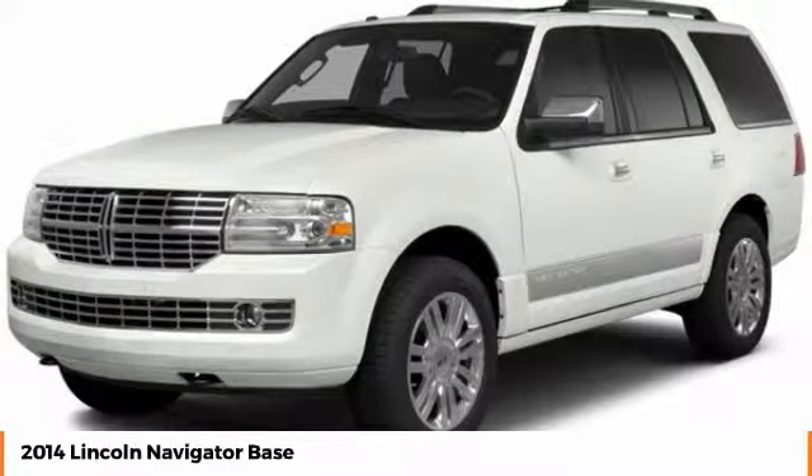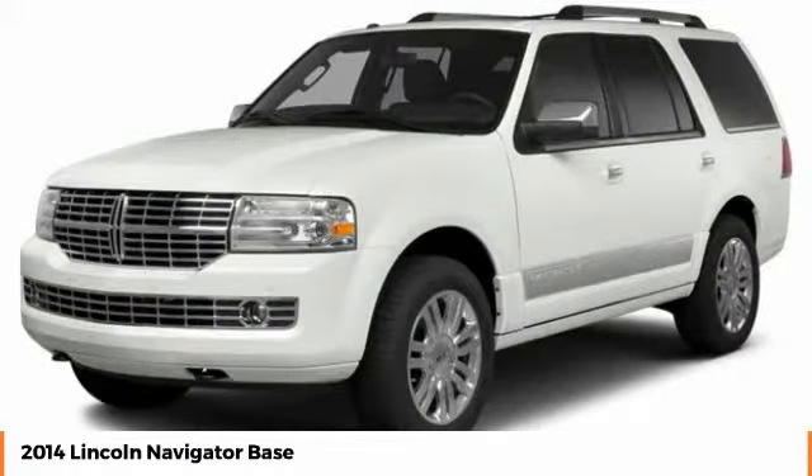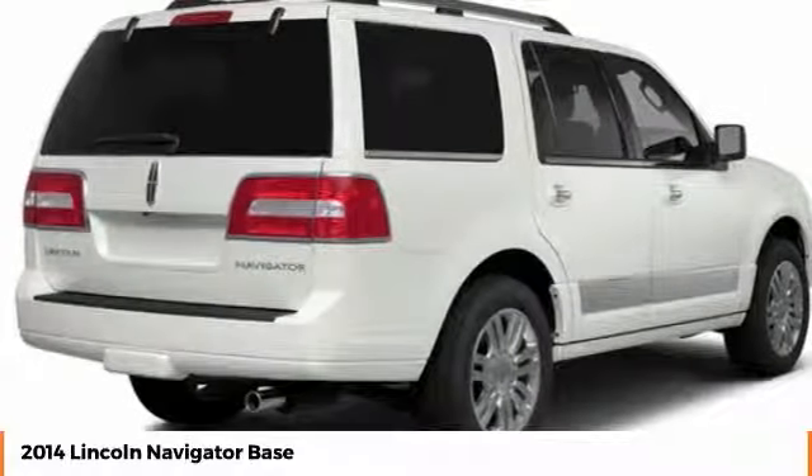The Lincoln Navigator offers over 100 cubic feet of cargo space, three rows of seating for up to eight passengers, and best-in-class legroom, as well as an authoritative 5.4-liter three-valve V8 flex-fuel engine.